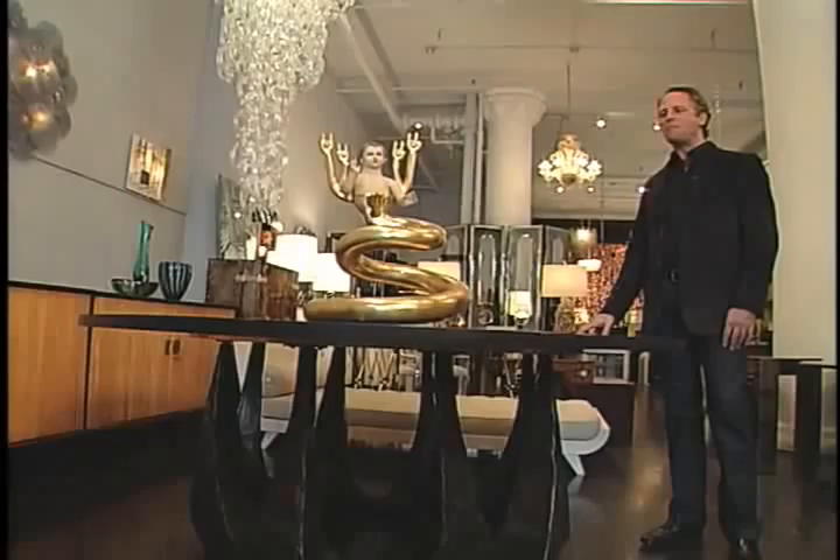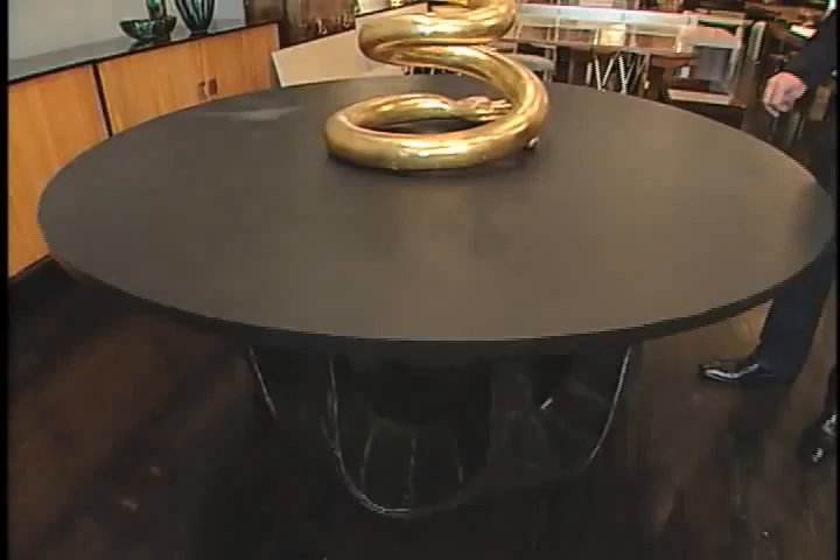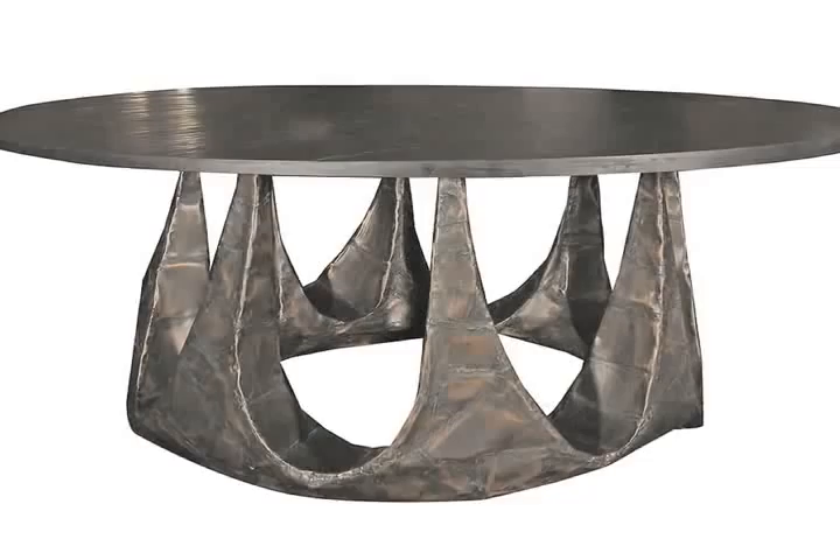We're standing here with a masterpiece table by Paul Evans. It is eight steel arms that extend up to support a massive slate top. The base is covered in copper shingles, and the table overall is one of his most beautiful works. It was custom designed in 1961 for the sculptor William Katz.